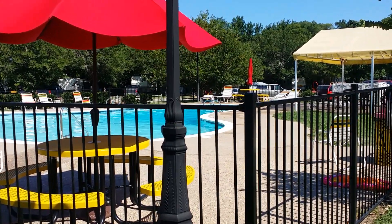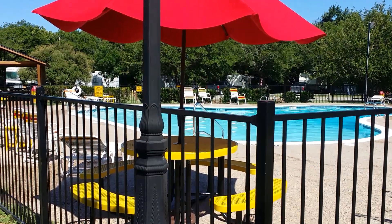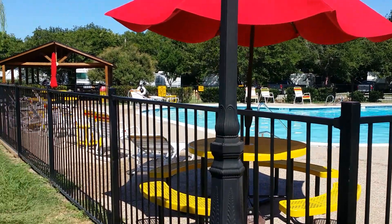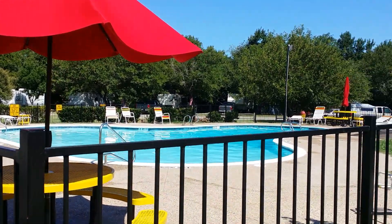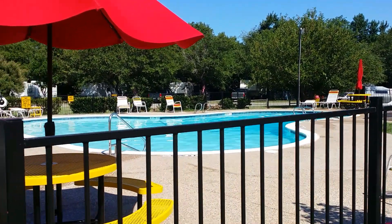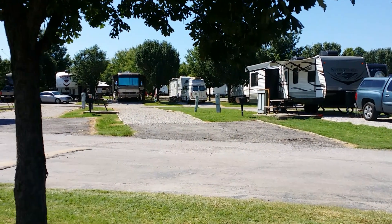Okay, YouTubers and RVers, I'm going on a tour of our KOA at the Dallas Arlington Metro so you can see what it's like. This is the pool area — it's really nice, we just got out of it. Our campsite is right over there.